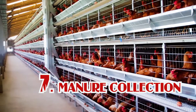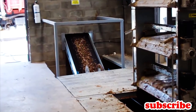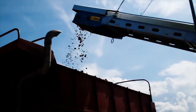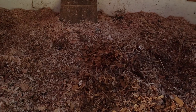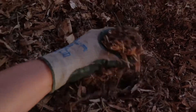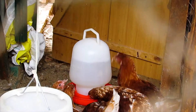Number seven is collection of manure. In battery cage system, manure collection is quite easy because they usually use a manure scraper or conveyor belt. The work is much easier compared to deep litter, where you need to collect all manure in one place and transfer it using a wheelbarrow or sack. However, when it comes to quality, manure under deep litter system is much better quality compared to battery cage — I will prepare a video about the three uses of poultry manure to explain this further.